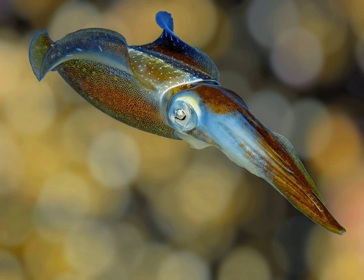The female places the packet in her seminal receptacle, finds appropriate places to lay her eggs in small clusters, and then dies.